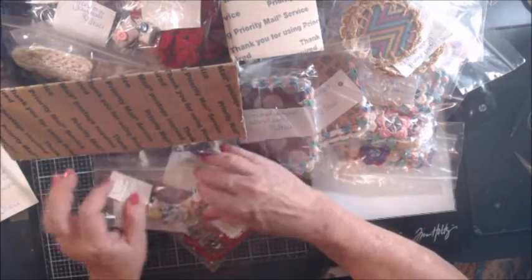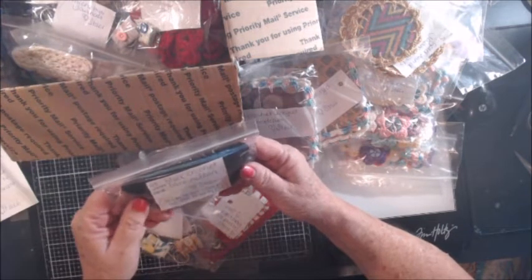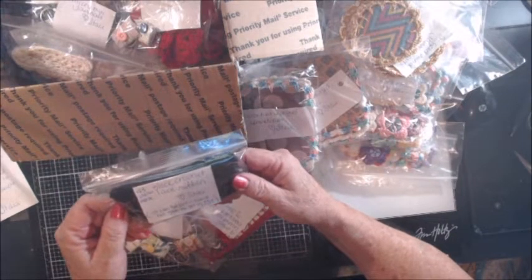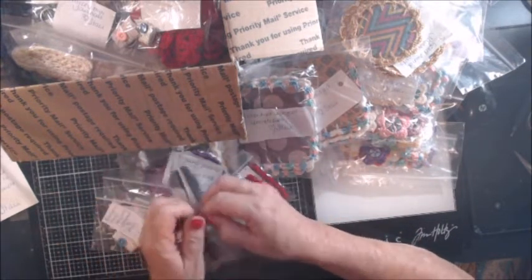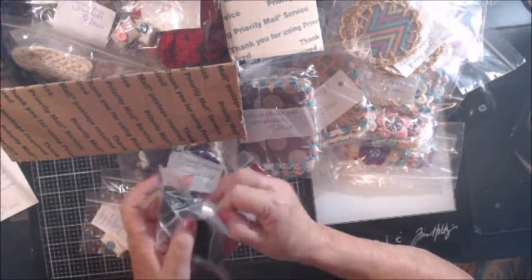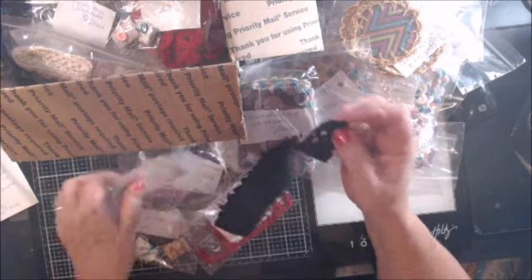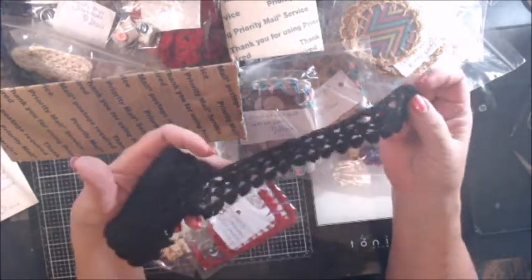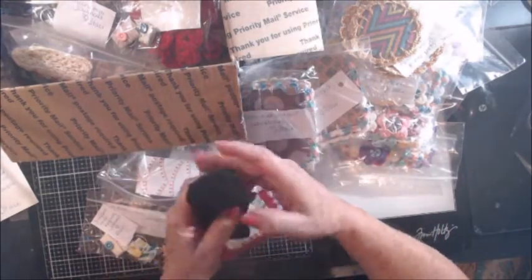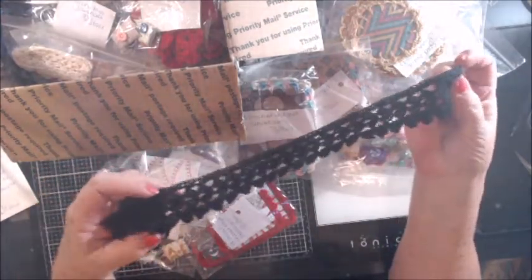And then, approximately 43 inches of black crochet lace ribbon — it can be cut, and I have hot glue to put on the ends. Wait a minute — did she crochet this herself? Oh my goodness, this is hand-crocheted ribbon, you guys!